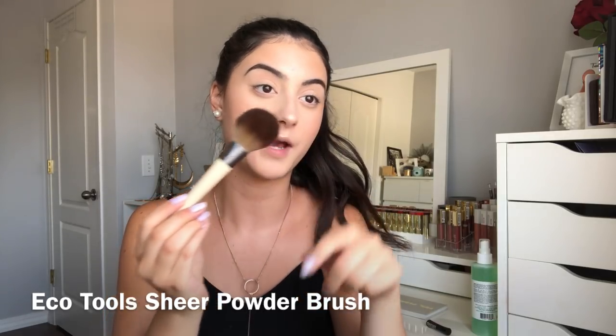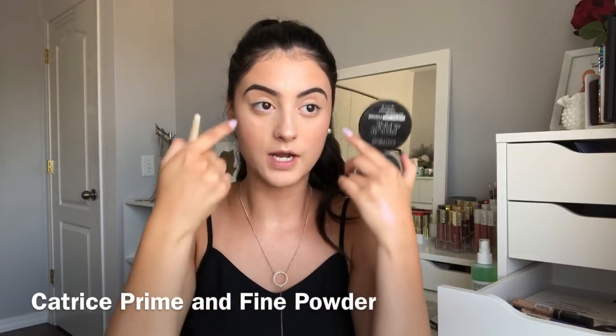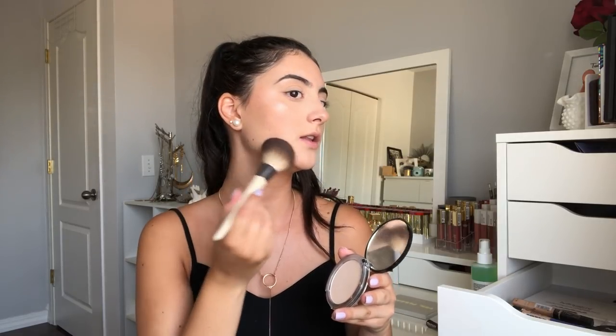I also have the EcoTools Sheer Powder Brush to try out — it's just a fluffy powder brush. What I've recently been doing is, once I've done my face makeup, I take a pressed powder and press it right in the T-zone to brighten it up. This just helps blend out the complexion products. Oh my god, this brush is so soft — it would be really good just to powder on for touch-ups. I've been wanting to try EcoTools brushes for a while, so I'm happy I tried some out. Now that I like these I'll definitely go get some more.